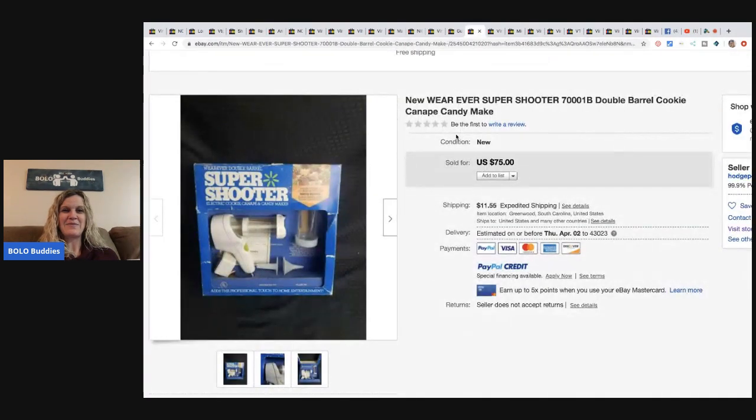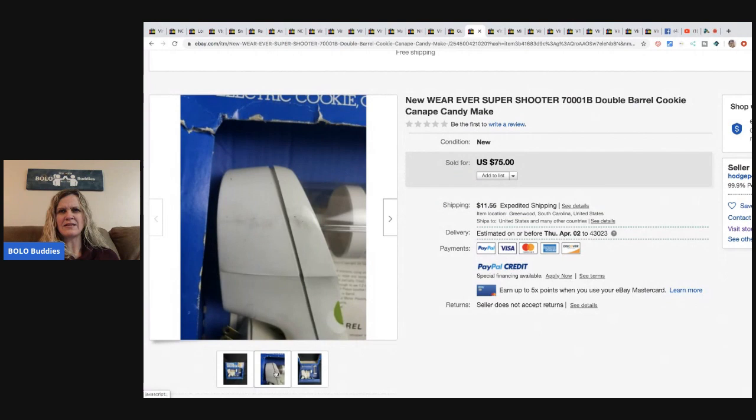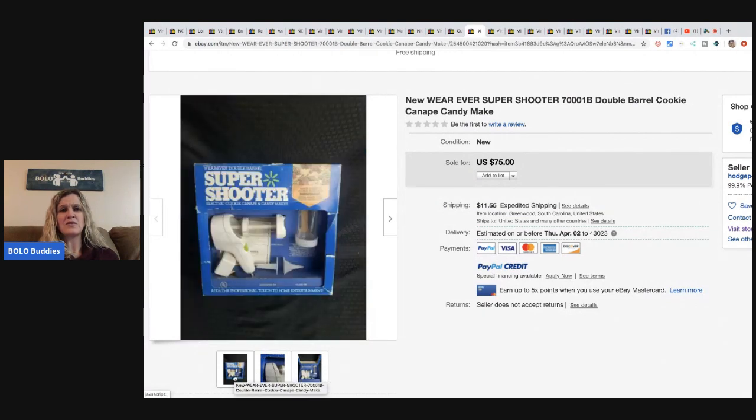The next item is this Super Shooter — he took a sixty dollar offer on it and paid eight dollars at a thrift store. I've known about Super Shooters for a long time but never seen this packaging. If you see Super Shooter, definitely look it up because they are definitely a good BOLO.